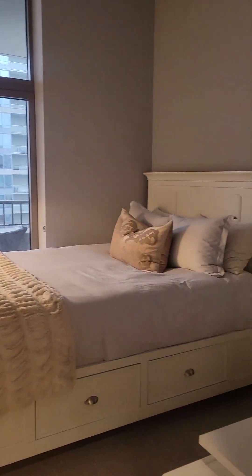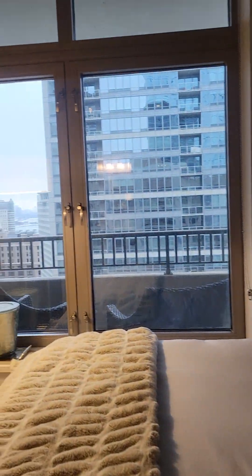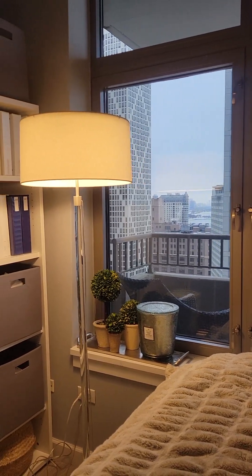Second bedroom. That's a queen bed. You get the beautiful view right here actually — there's a view up the north side of the city of Chicago right there.